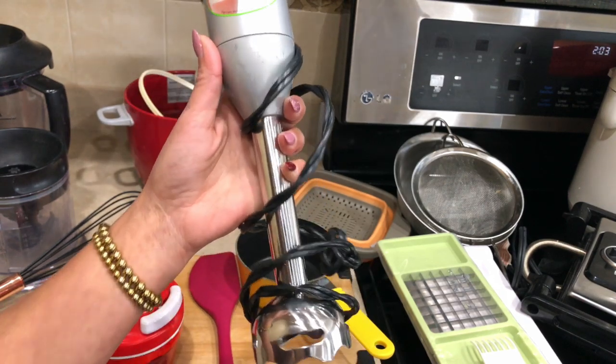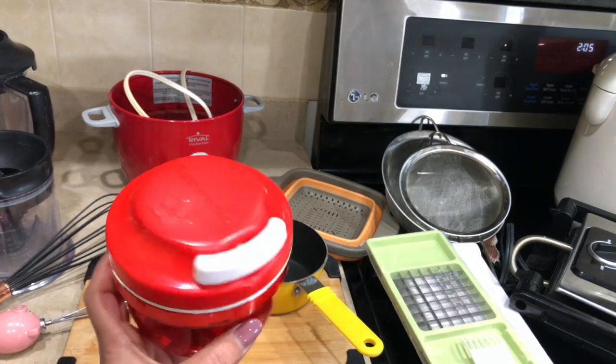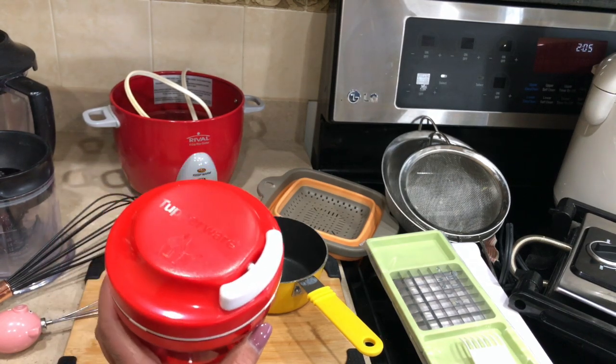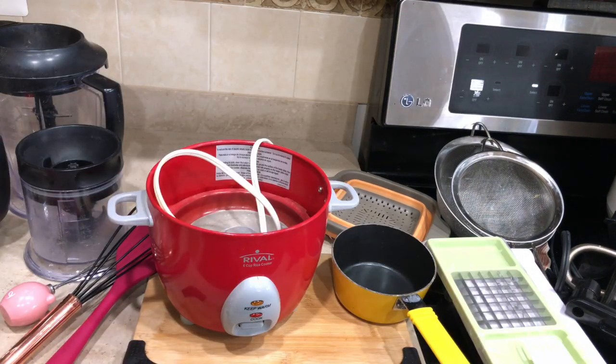The next one is this hand chopper from Tupperware. This one also gets the job done, but if you are in a time crunch, then you definitely want to use the Ninja blender instead.